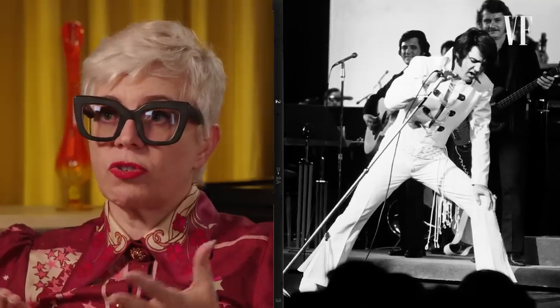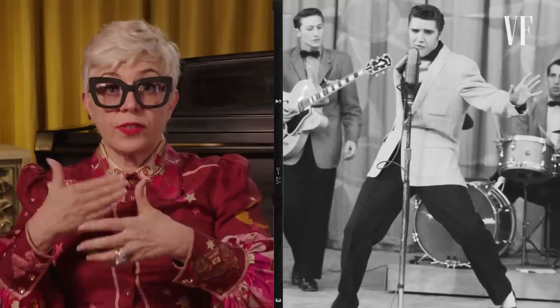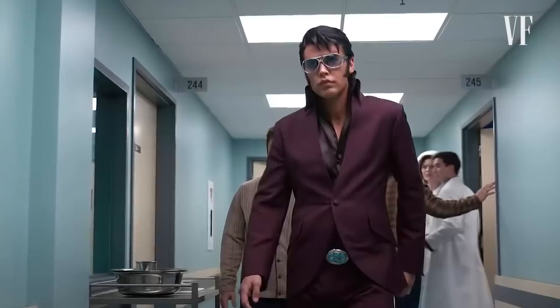You can basically draw from the legacy of Elvis' costumes and sort of synthesise a look out of what he actually wore, and imagine what he would have worn in a particular scene.